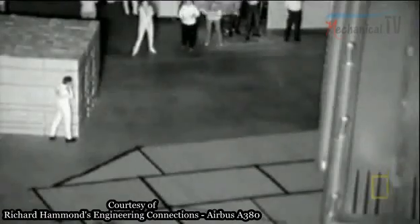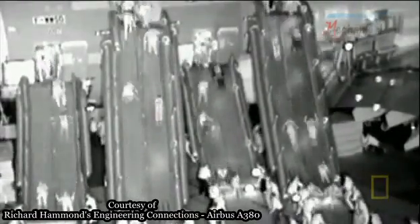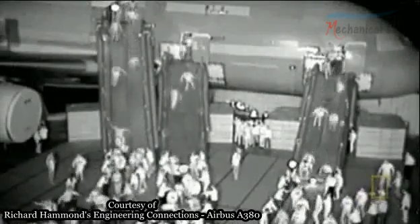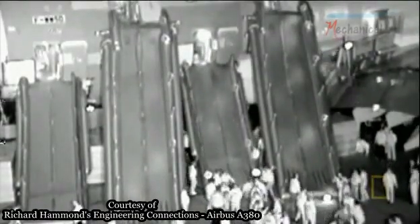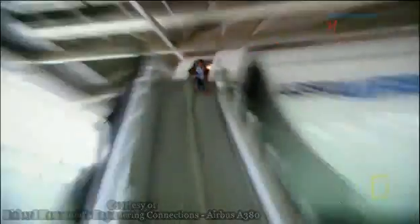With this device, the A380's slides inflate in four seconds — two whole seconds inside the required limit, with 853 passengers evacuated. Thanks to rocket-powered slides, the A380 was officially certified to fly. But the designers hope they'll never be used in a real emergency.